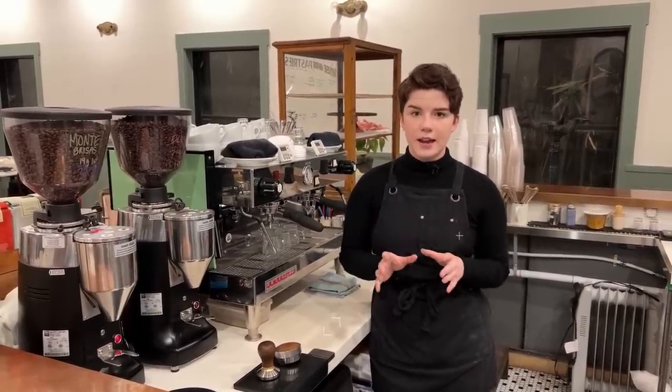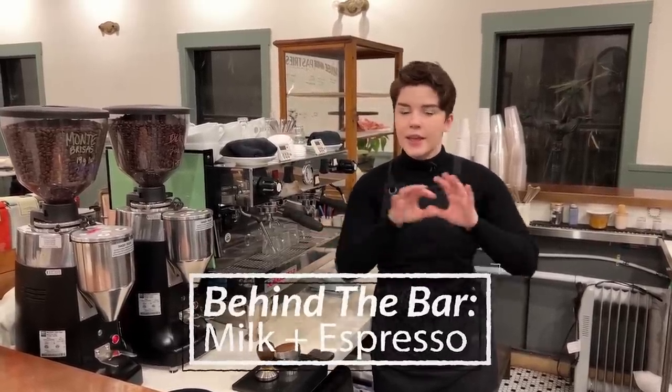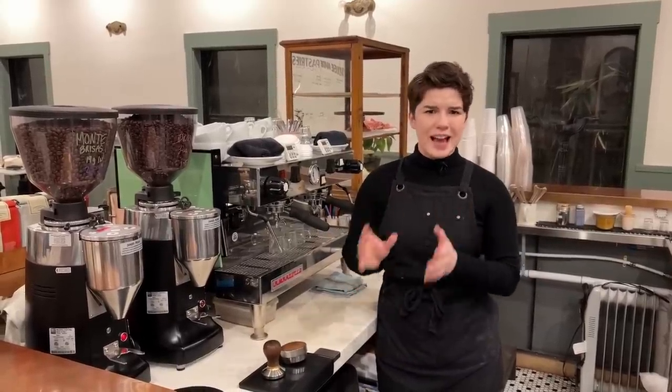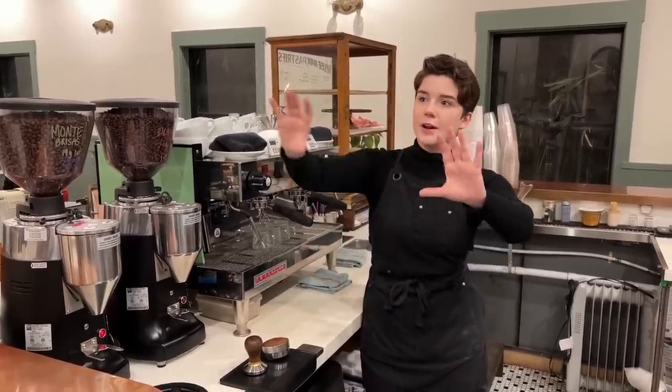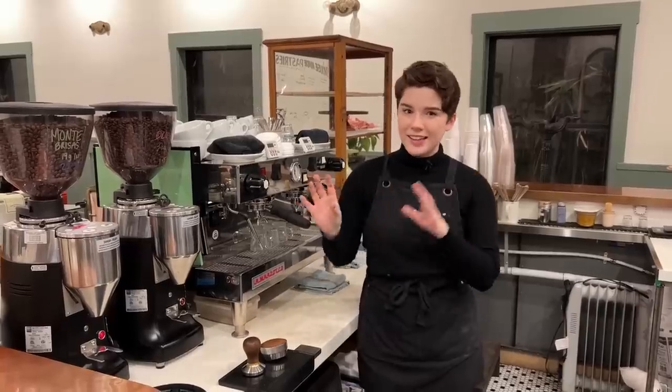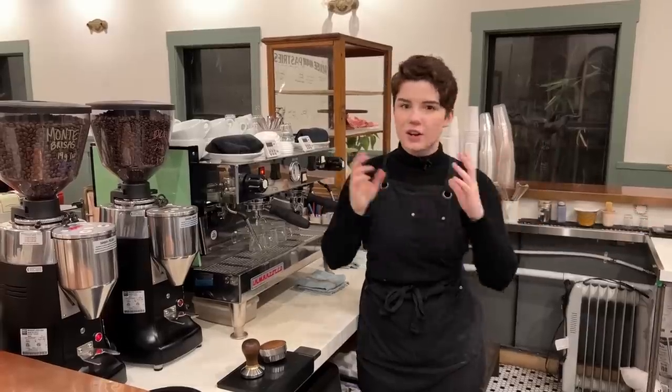What we're going to be talking about today is milk plus espresso. This is a category that spans many, many different drinks. Sometimes in more modern cafes, you'll just see the very monolithic 'milk plus espresso' on the menu board. While stylistically I think this looks kind of cool, it's very confusing, so let's break them down today.